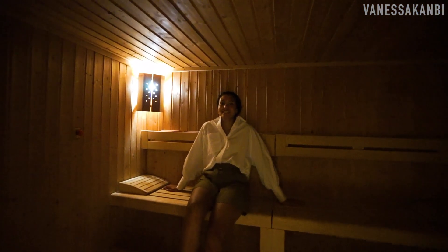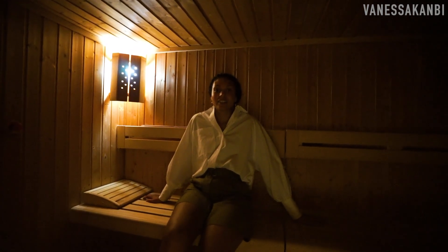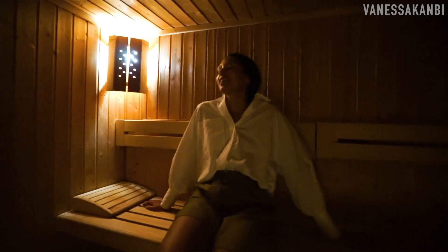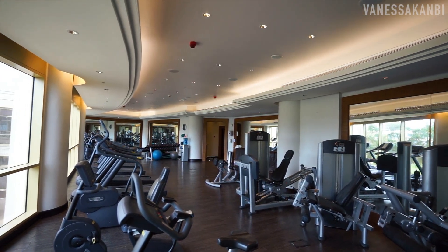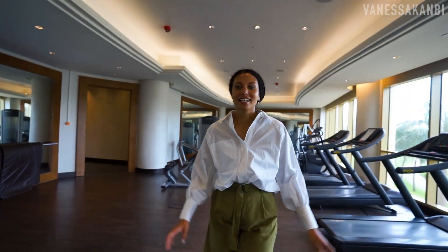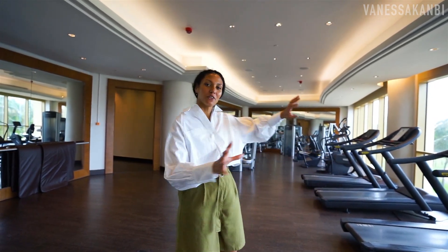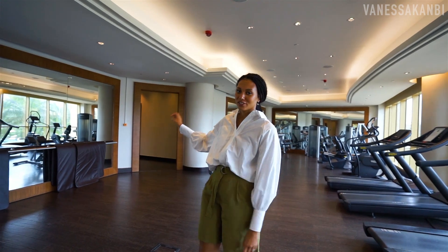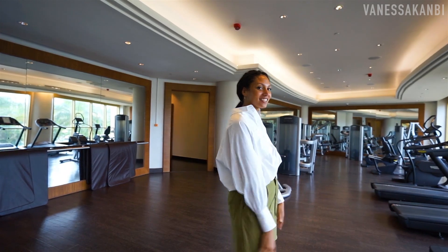Here is the female sauna — they've got a female and a male sauna here at Movenpick, so nice and relaxing. And here we are at the gym, where all in-house guests get use of the gym and also the sauna, so if you want to keep fit on holiday then you can do that here.